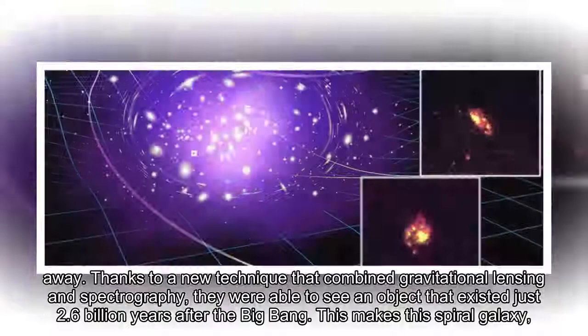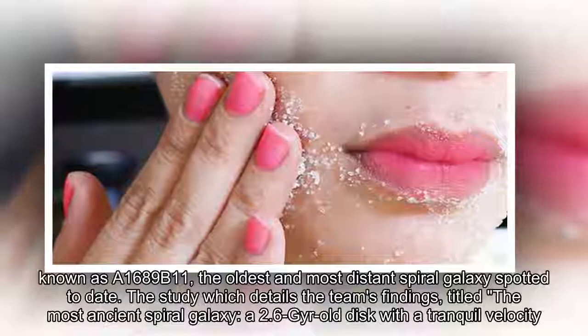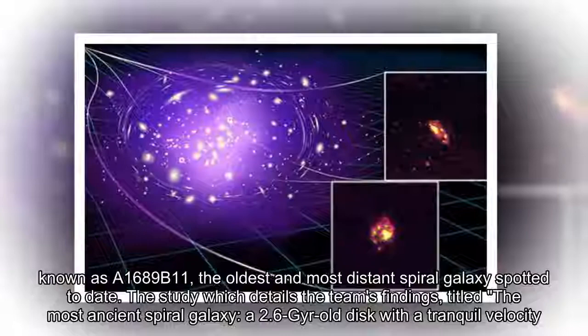This makes this spiral galaxy, known as A1689b11, the oldest and most distant spiral galaxy spotted to date. The study which details the team's findings is titled 'The Most Ancient Spiral Galaxy: A 2.6 Gyr-old Disc with a Tranquil Velocity Field.'